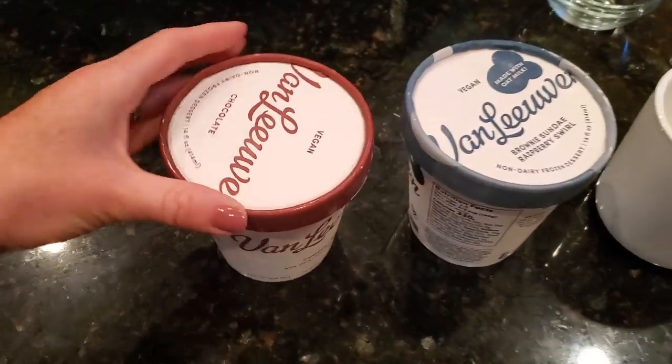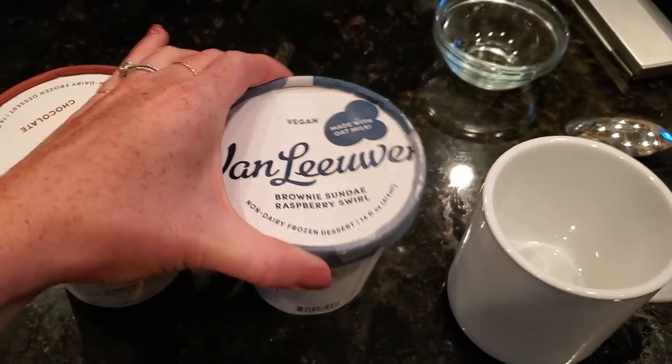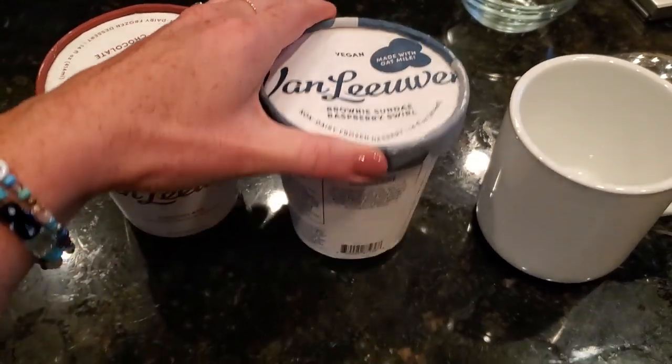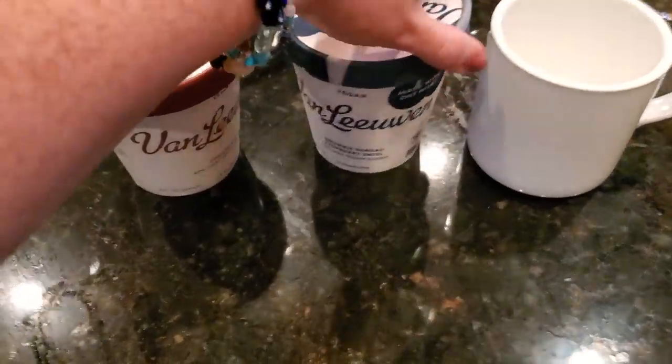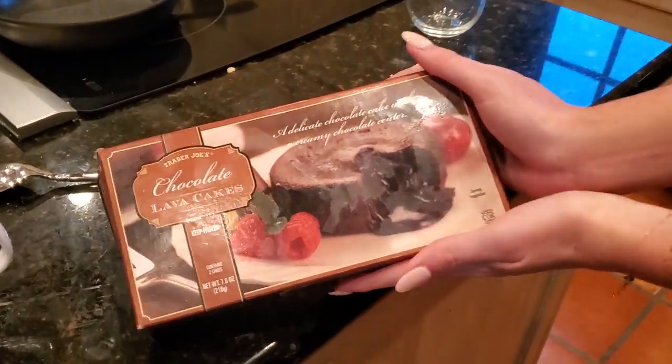Now for my nightcap, which is how I end almost every night: Van Leeuwen chocolate. This is my new favorite — brownie sundae raspberry swirl — which I am freaking pumped about. And Lucy wants me to show you that she is making a Trader Joe's lava cake.